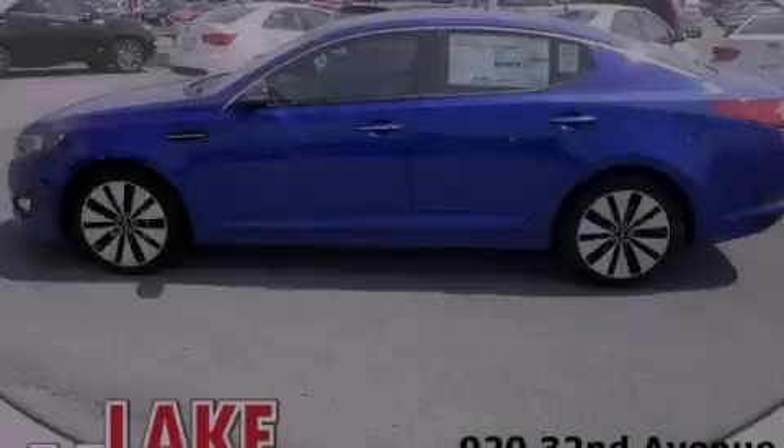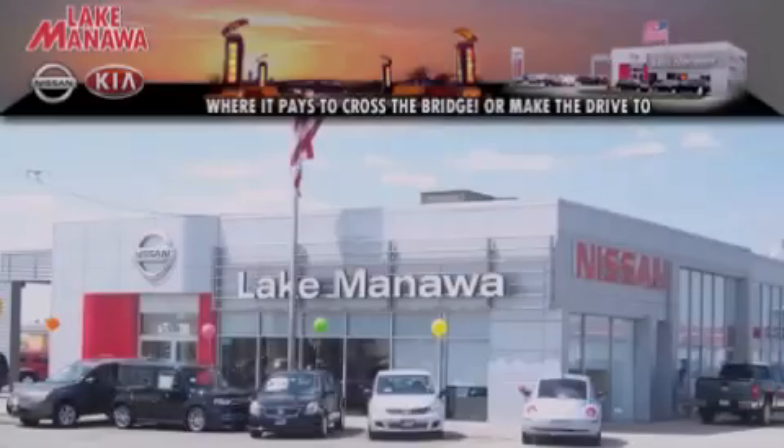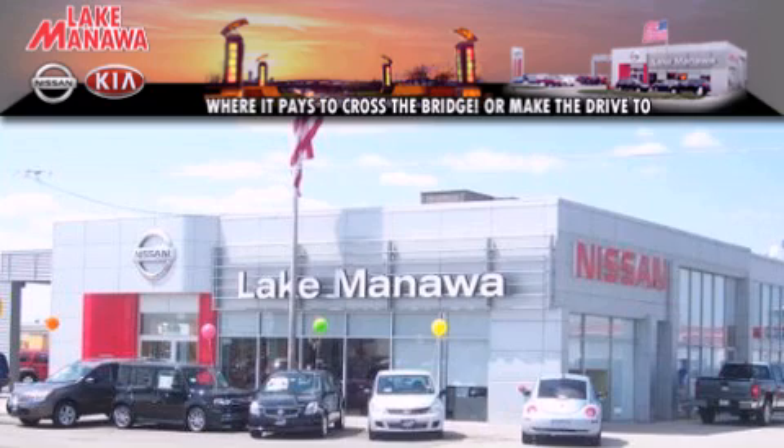Please call us today for more information on this great vehicle. It pays to cross the bridge — Lake Manawan Nissan and Kia — it pays to cross the bridge.